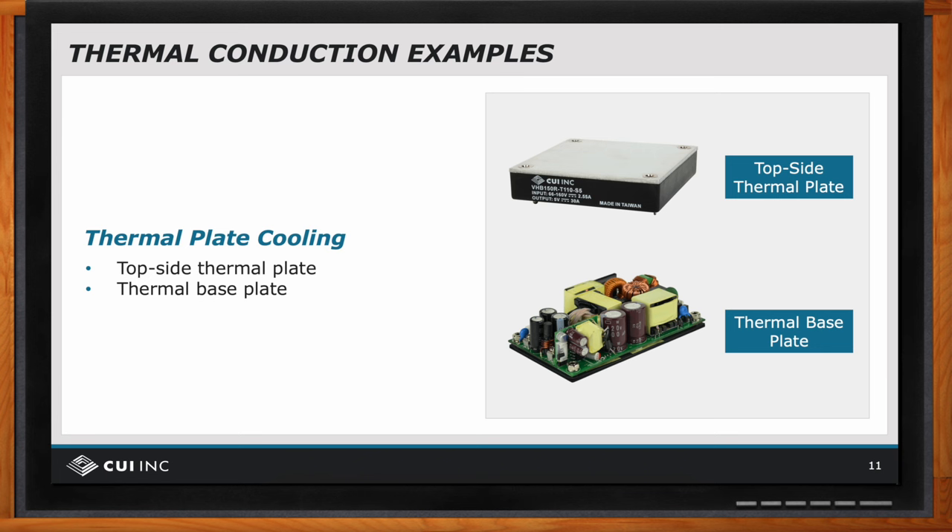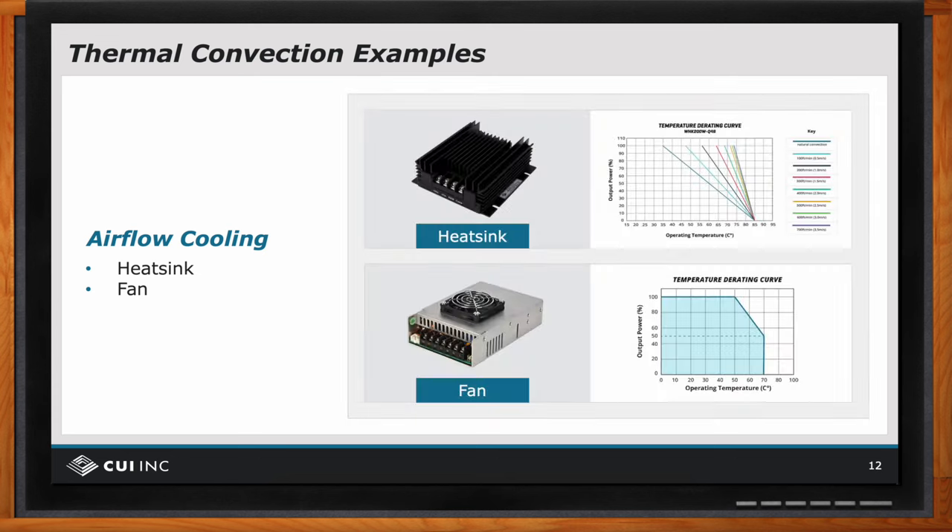The CUI VHK200W series shown at the top has an integral heat sink to aid with either natural or forced air convection cooling — in that case, forced air cooling must be supplied by a user-selected and mounted fan. The bottom shows the CUI VHK200W series with an integral fan. Including an integral fan allows for more compact power supply designs, and the power supply design team can optimize internal airflow to ensure proper cooling of critical components.